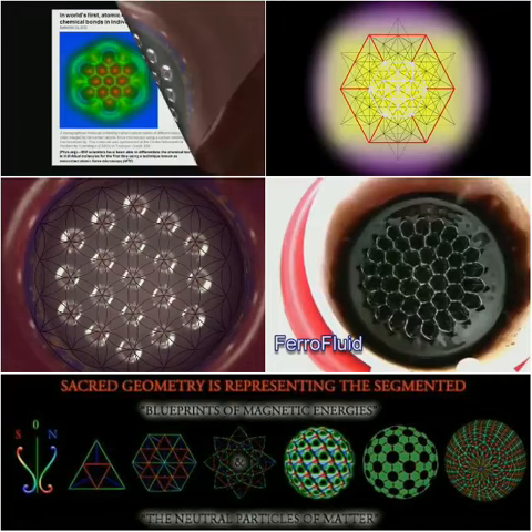Then we will take a look at some incredible cutting-edge research from scientists at IBM. This is an atomic force microscope image of the actual structure within a nanographene molecule.